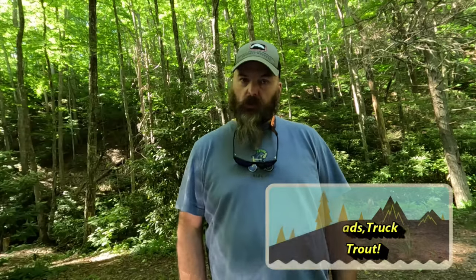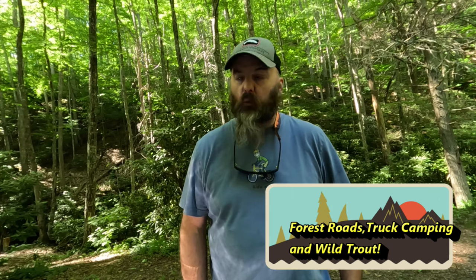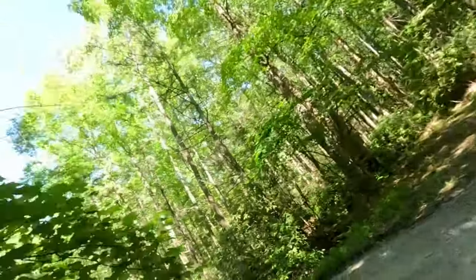Today on Outdoors My Way we're headed up to check out some forest service roads looking for good campsites. I'm going to camp out for the night and try my truck cab setup one more time before we head cross country with it. Just making sure I got everything lined out, and I'm also looking for a campsite to bring my son to — somewhere new. When he comes back this summer I'm hoping to have a new place to take him camping. I'm also going to do some trout fishing tomorrow, but for today we're looking for campsites.